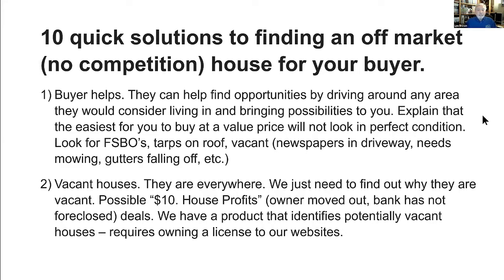We have a product that identifies potentially vacant houses, and it requires owning a license to our website. If you have a license, you can go to your dashboard tonight and click on the tab that says Street Smart Leads. When you click on that tab, it will take you to a page, and if you've already purchased that upgrade, you'll go directly to your leads page. If not, you'll go to a webinar that explains the upgrade we just installed this past month.